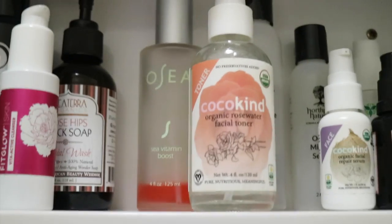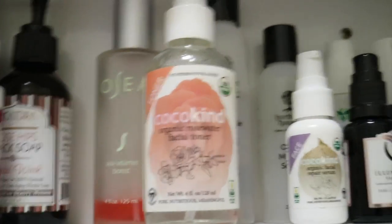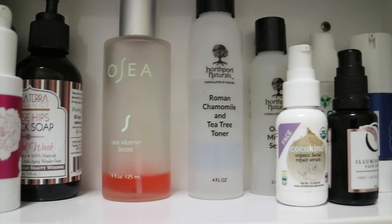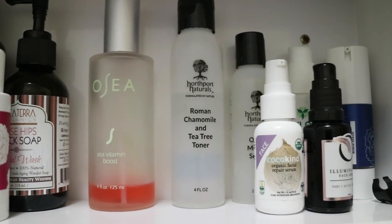Moving over to my toners — I have my rose water, which I love and use all the time. I also love my vitamin C boost from Osea. And I have my Roman chamomile and tea tree toner from Northport Naturals, which I actually use in my facial mask.